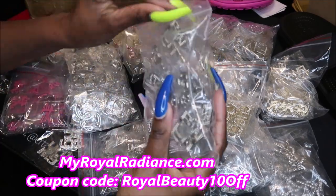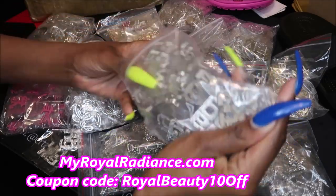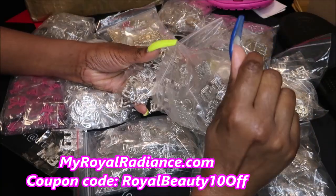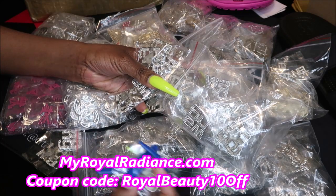So I have some cute little Vera Wang charms. When I order I try to get at least 40 quantity of at least 30 different styles.